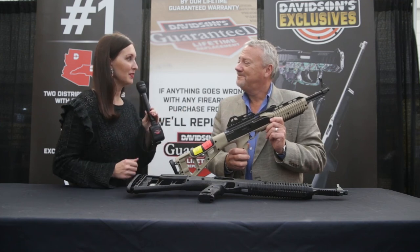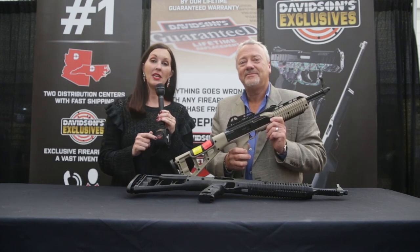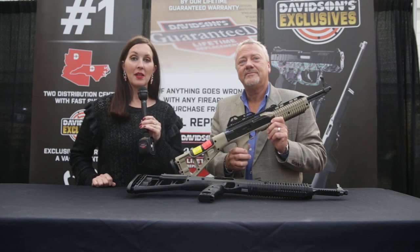Sounds great. Well, thank you so much for joining us this year. If you want to see this great exclusive, all you have to do is go to galleryofguns.com.